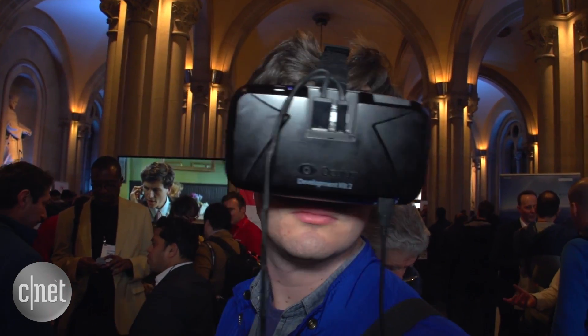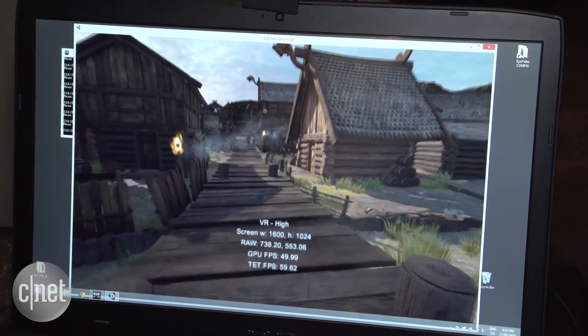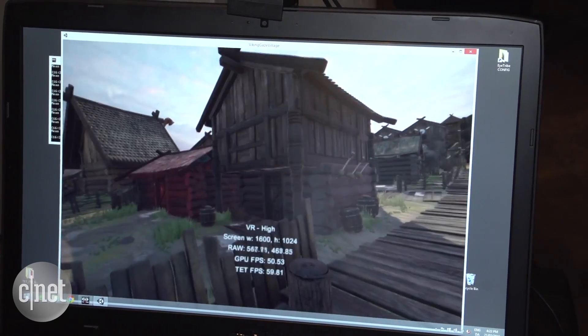The first reason this is really exciting technology is that inside of games it's going to give you a lot more playing options. For example, I can look around all these different buildings just by moving my eyes without having to move my head completely.